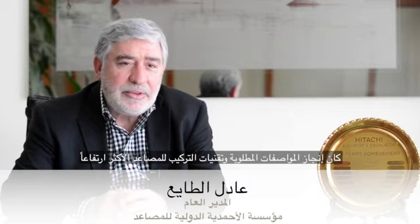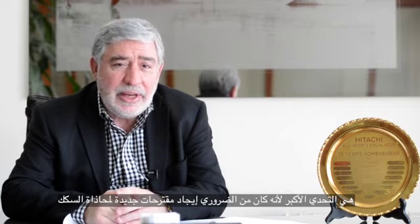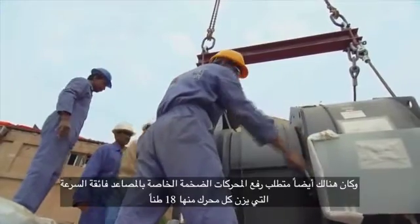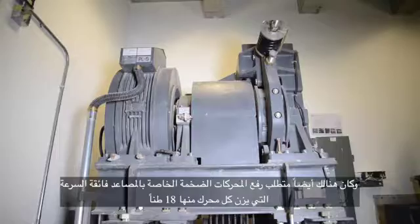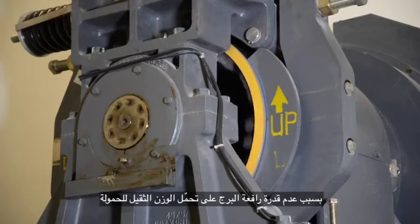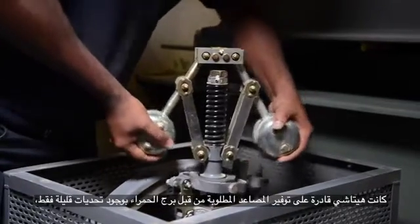Achieving the required specification and the installation techniques of the most distinctive high-rise elevators were the most challenging, as it was necessary to generate a new approach for the alignment of the rails to assure riding comfortability in the speedy elevators. There was also a requirement of lifting immense motors for the ultra-high speed elevators of 18 tons each, as the building power train was not prepared to lift such high capacity.